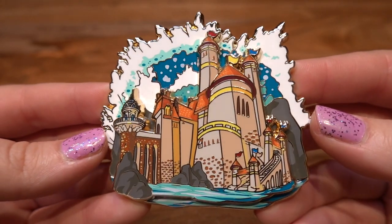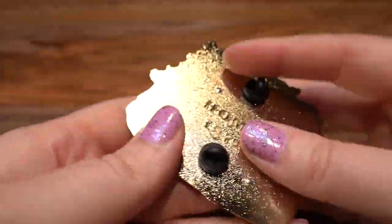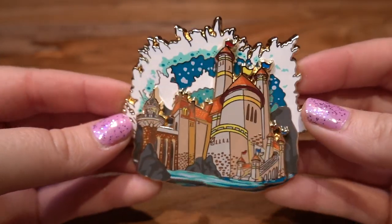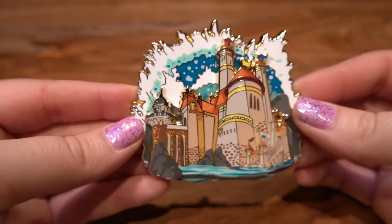Again, super beautiful detail in this pin — pin-on-pin element, gold background. It's an LE of 75 as well. I have the perfect place for this to go on my Eric pin board, and the Atlantica pin is going to go in my Daddy Triton section of my pin board.